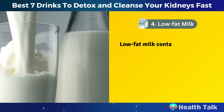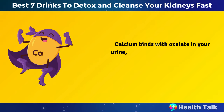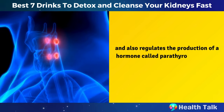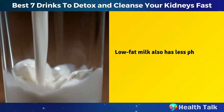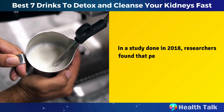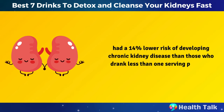Number 4: Low-fat milk. Low-fat milk contains calcium and vitamin D, which are two nutrients that are essential for preventing kidney stones. Calcium binds with oxalate in your urine, which prevents it from forming crystals that can grow into kidney stones. Vitamin D helps your body absorb calcium and also regulates the production of a hormone called parathyroid hormone, which can cause kidney damage if it is too high. Low-fat milk also has less phosphorus and potassium than full-fat milk. In a study done in 2018, researchers found that people who drank one or more servings of low-fat milk per day had a 14% lower risk of developing chronic kidney disease.